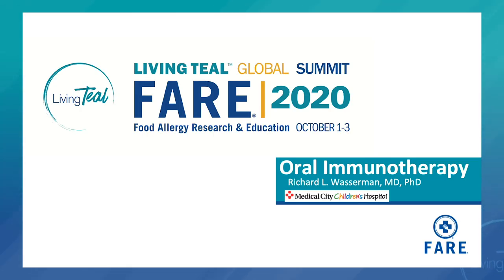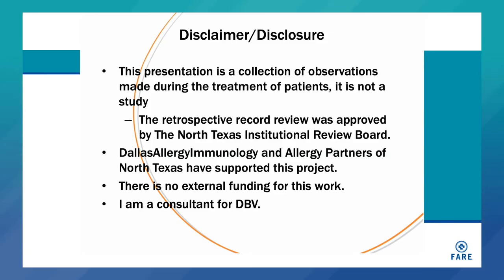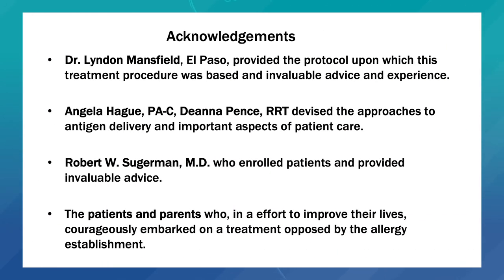I'd like to thank the organizers for inviting me to participate in the Living Teal Global Summit. My disclosures are shown here. I'm going to tell you about information we've gotten from treating patients and a retrospective record review of our patients' activities. There has been no external funding for this work, and I am a consultant for DVB. I need to acknowledge the people who were instrumental in the development of our food allergy treatment program, but most particularly I need to acknowledge the patients and parents who, in an effort to improve their lives, courageously embarked on a treatment intervention opposed by the allergy establishment.